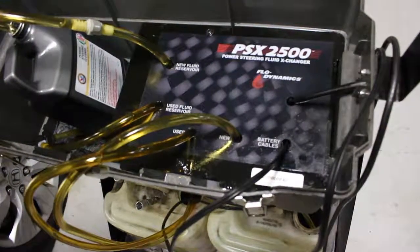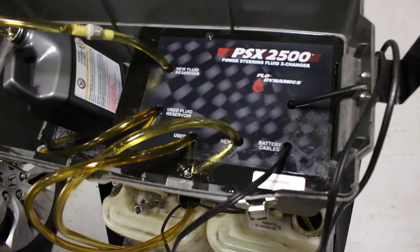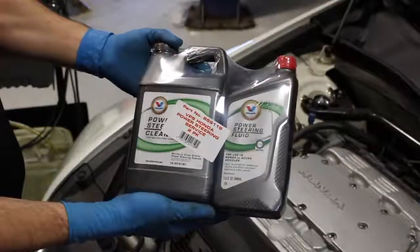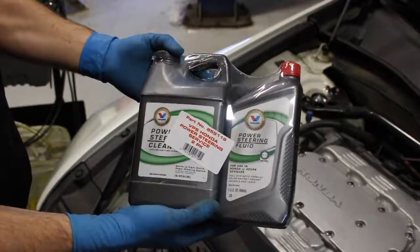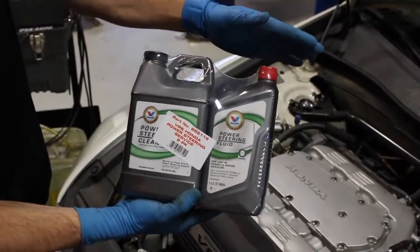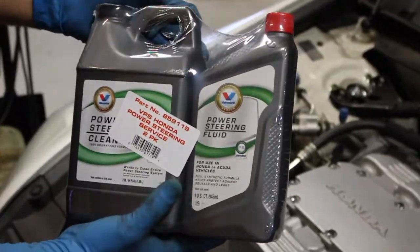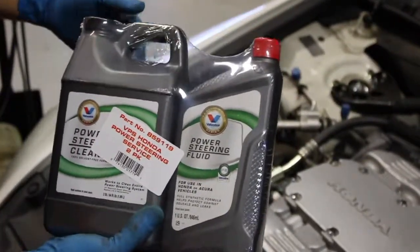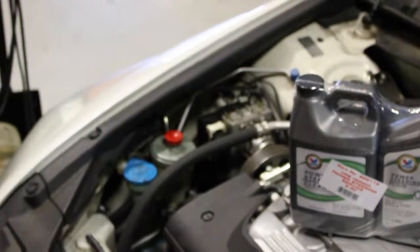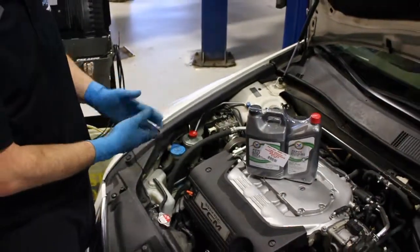This is the PSX 2500 power steering flush machine we're going to use today. It's a very simple machine to use, quick, and makes the process work very well. This is the fluid we're going to use today — it's our Valvoline two-part power steering flush. The big bottle is the flush, and the second bottle is the synthetic fluid that we put back in once the system is all cleared out of the contaminants. This fluid can be purchased through us in our parts department, or have us do the full service with our machines.